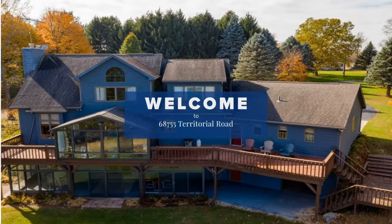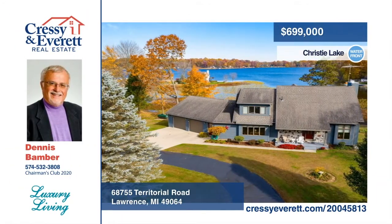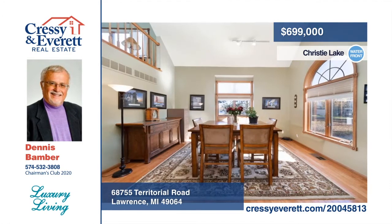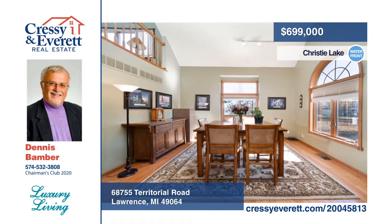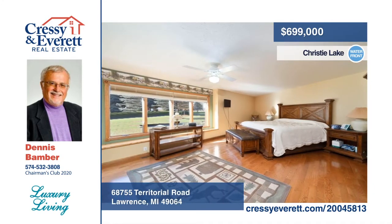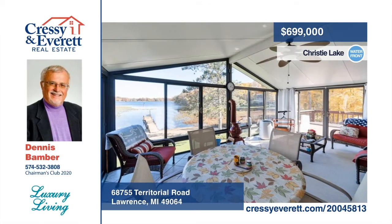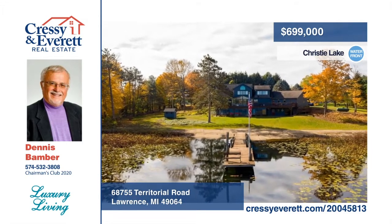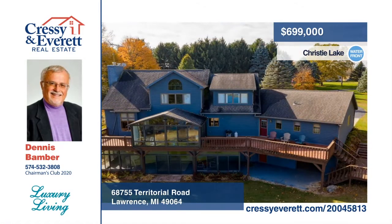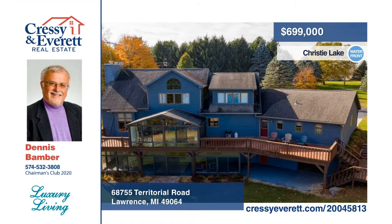Welcome to waterfront living at this impeccably well-cared-for four to five-bedroom home sitting on one acre with 200 feet of frontage on all-sports Christy Lake. This home features multiple living areas with full kitchens and walkout decks on each floor. The main floor has a master suite, formal and casual dining areas, large living room with stone fireplace, oak floors throughout, large three-season room, and a walkout deck, plus laundry mudroom and attached two-car garage. This is one you don't want to miss. Schedule a showing today with The Dennis Bamber Group.